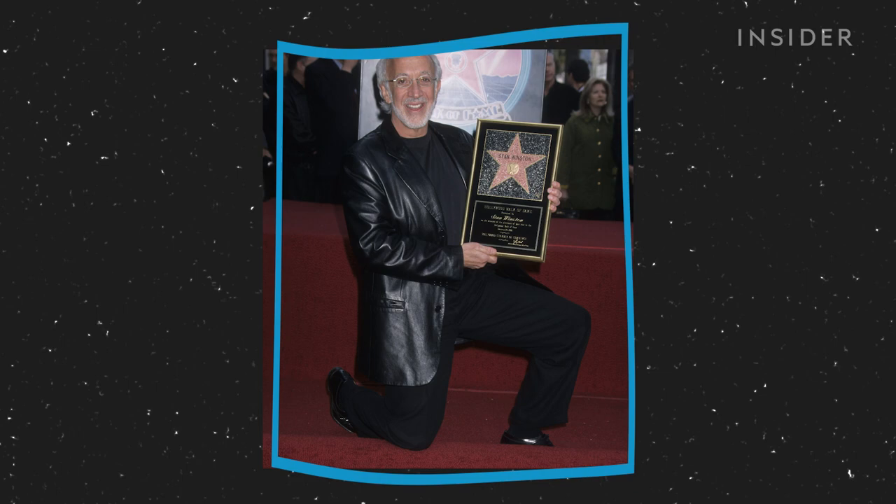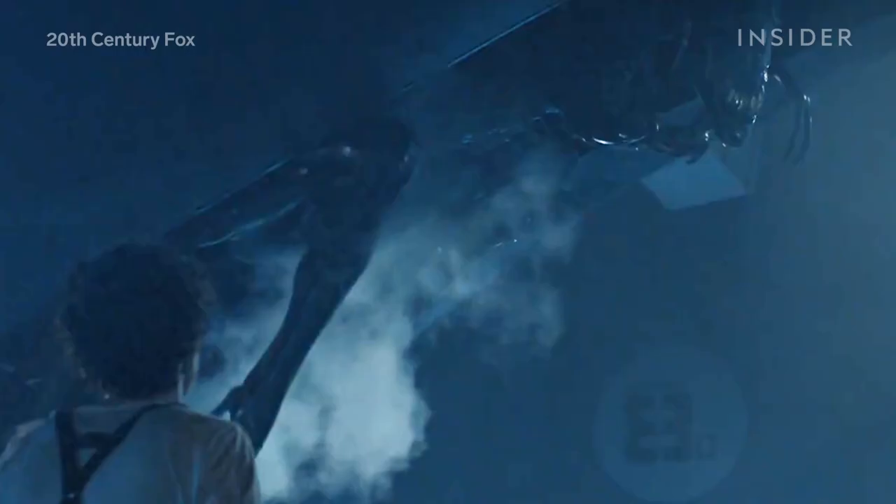Winston came to Hollywood with dreams of becoming an actor. When that didn't work out, he ended up in the world of special effects. Even if you don't know his name, you know his work.